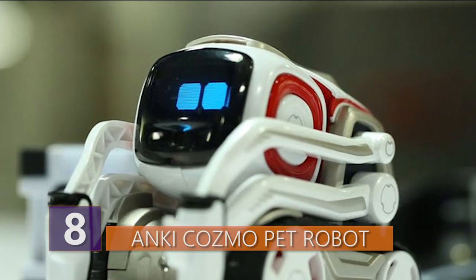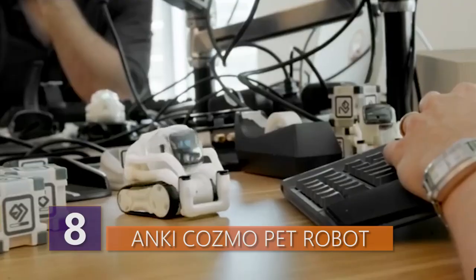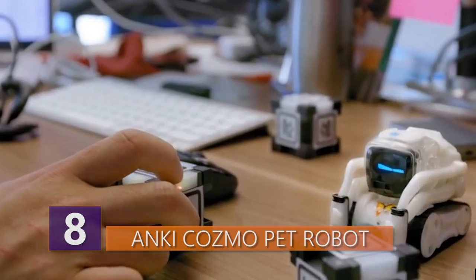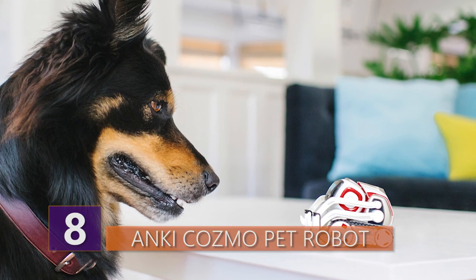You can also listen to him making weird sounds that'll pretty accurately let you know what Cosmo's up to. To keep Cosmo happy and healthy, you'll need to play and interact with him. However, you can't forget about Cosmo the same way you used to forget about your Tamagotchi — the robot comes with an app that sets reminders for you.